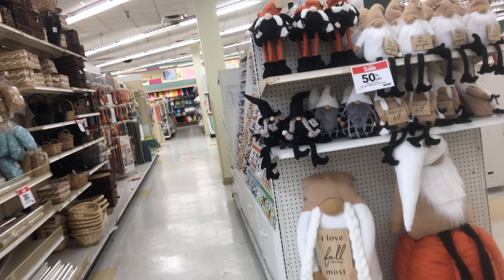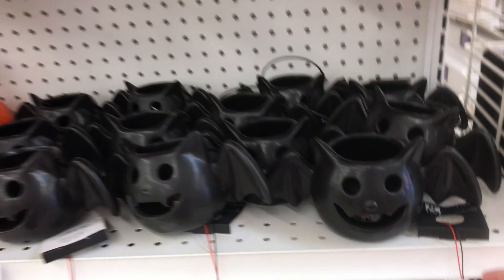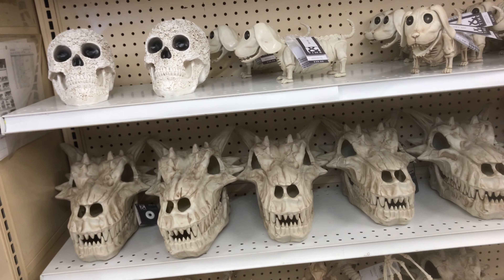Halloween gnomes! Little bat light. Oh more skeletons — look at that, it's dragons! That's kind of cool. Dragons.